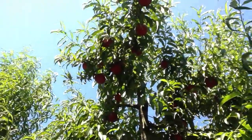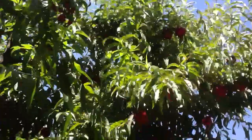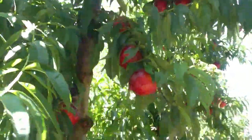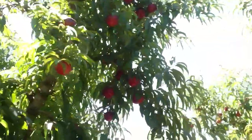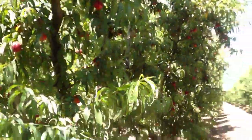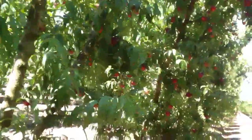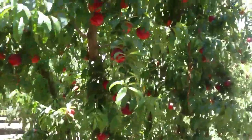It looks really nice and I'm really pleased with what we've got going on here. The grower is very pleased with the color, very pleased with the size, the brix. He's just waiting on a little bit less firmness so it's a little bit more mature and will be a little more pleasant to eat. He's looking to grow the best fruit he can to bring to the marketplace.